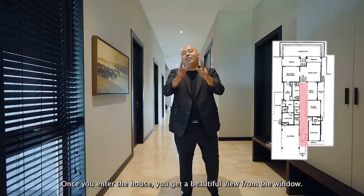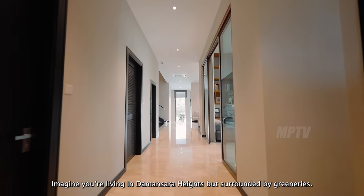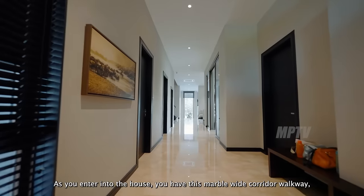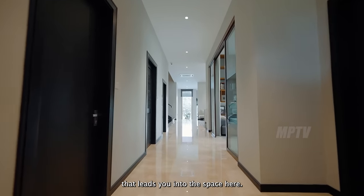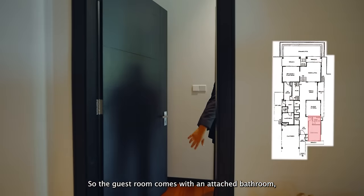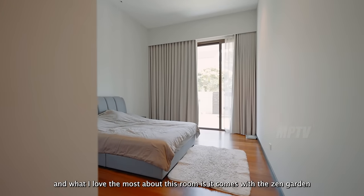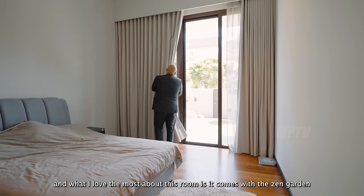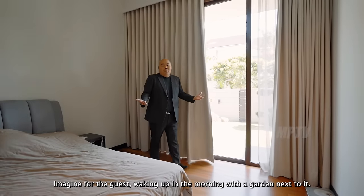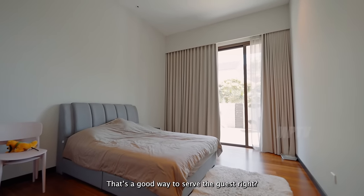Once you enter the house, you get a beautiful view from the window — look at the greeneries. Imagine living in Damansara but surrounded by nature. As you enter, a marble white corridor walkway leads you through the space. First is the guest room, which comes with an attached bathroom, a huge size that fits a twin-sized bed and study table. What's most lovely is the zen garden right next to it — a great way to welcome guests.